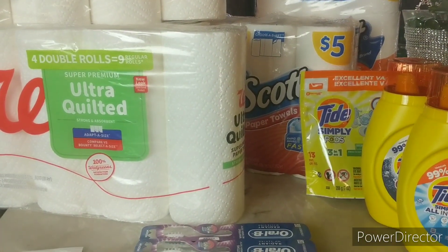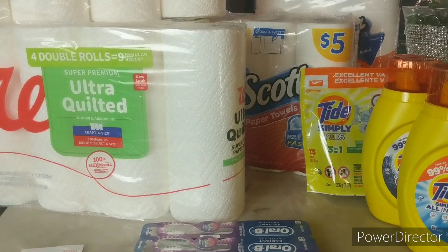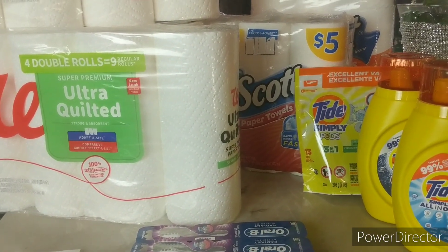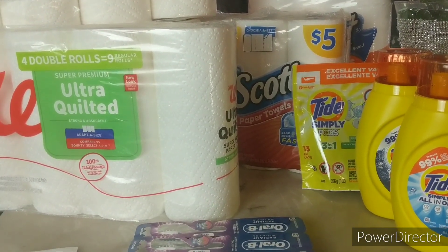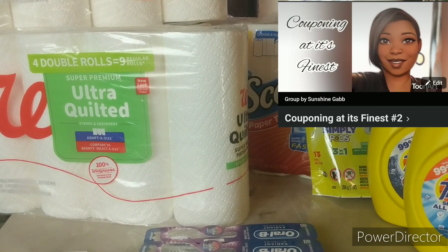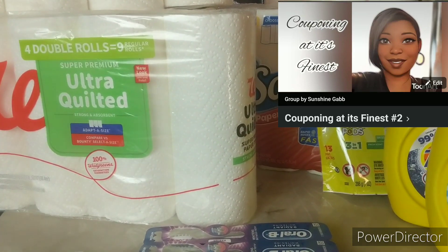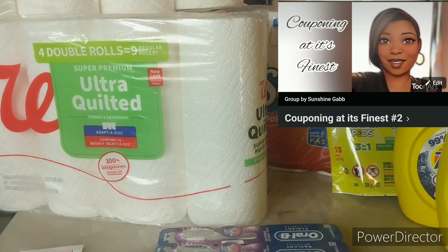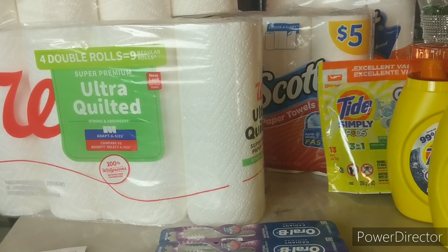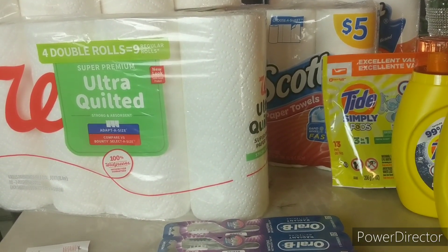Hi guys, I'm Danika with Couponing at its Finest, and I'm bringing you today my Walgreens and CVS coupon haul. Today is Saturday, April 15th. I apologize for being on a hiatus - I haven't been able to upload, but I have been very active in my Facebook group. I'm on all social media and I'll put a link in the description box. For today I have two hauls: one for Walgreens where I did three transactions, and one for CVS where I also did three transactions.